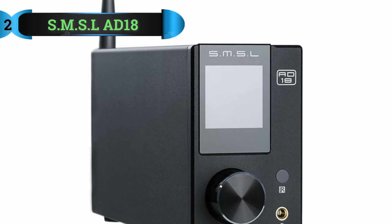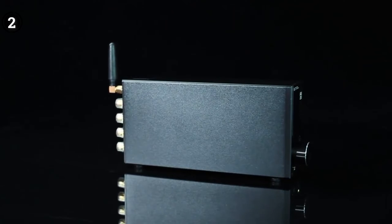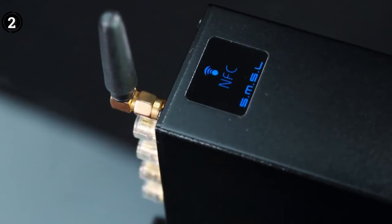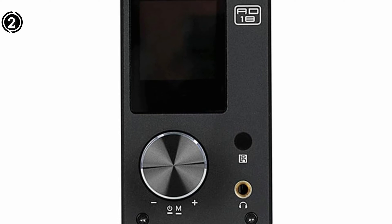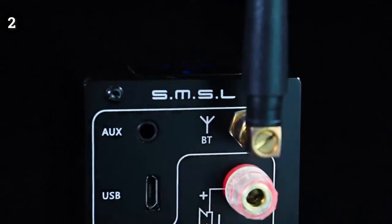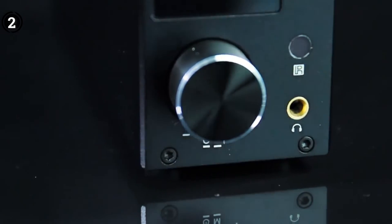Number two: the SMSL AD18 Hi-Fi Audio Stereo Amplifier. The SMSL AD18 Hi-Fi audio stereo amplifier with Bluetooth 4.2 caters to car audio enthusiasts, delivering a high quality amplification solution for their audio systems. Tailored for exceptional sound quality, it boasts Bluetooth 4.2 connectivity, allowing users to wirelessly stream music from tablets, laptops, or smartphones.